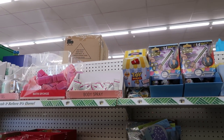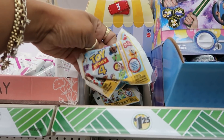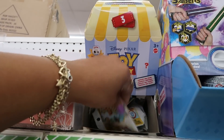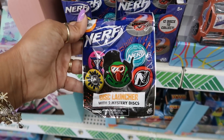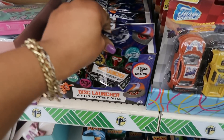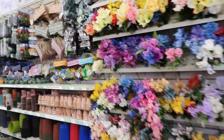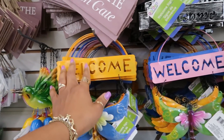Peeps Bubbles. Whenever they ding that thing, it comes on loud. They got some Toy Story little blind bags for little characters. Disc launcher with two mystery discs. These are cute — they're different colors.